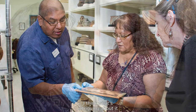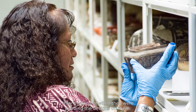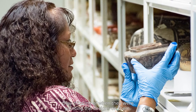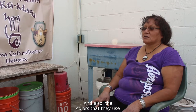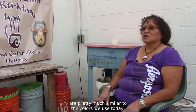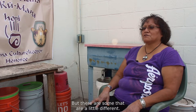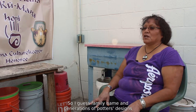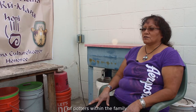What's intriguing about it is we kind of think about what were they thinking of when they were painting the designs on them. Also, the colors they used are pretty much similar to the colors we use today, but there are some that are a little different. The designs are handed down through the different generations of potters within the family.